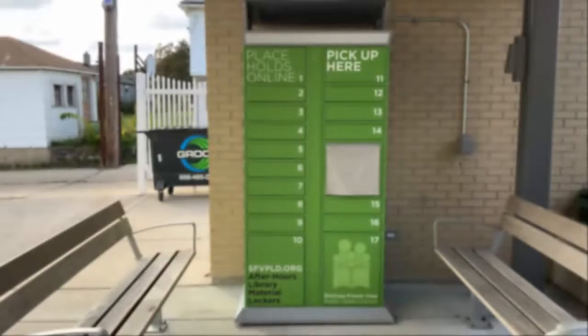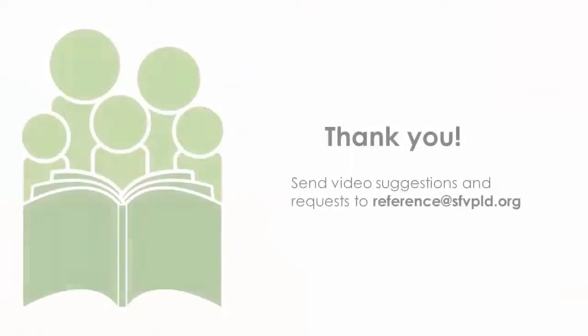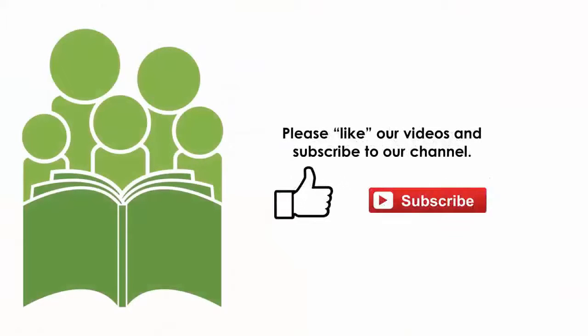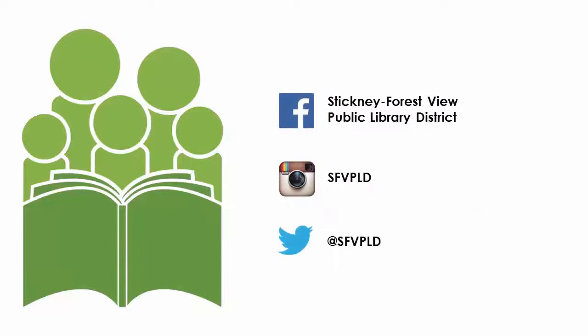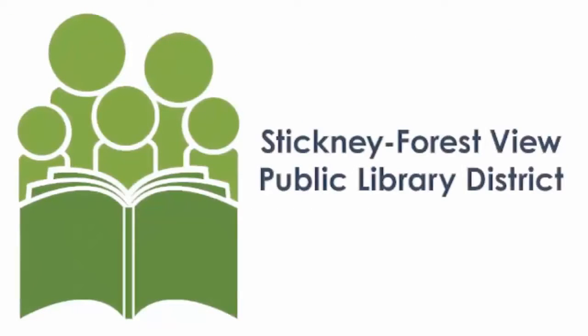If you would like an in-person demonstration of using the smart locker, stop by the library. Or give us a call if you have any questions. We hope you enjoy the new library smart lockers. If you enjoyed this video, please like the video and subscribe to the Stickney Forest View Public Library's YouTube channel. Also like and follow us on Facebook, Instagram, and Twitter. The Stickney Forest View Public Library District — where great things happen.